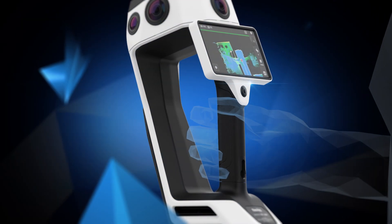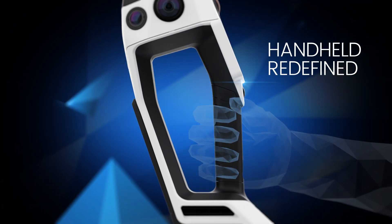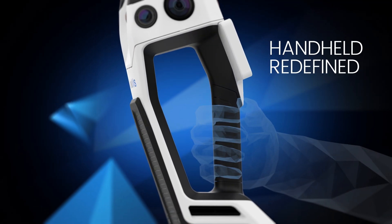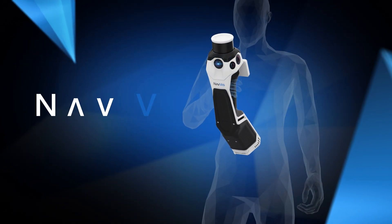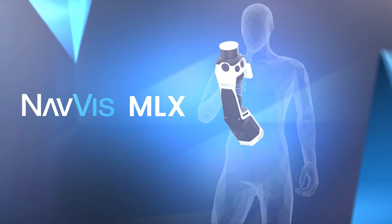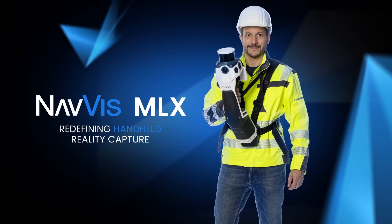Designed for optimal functionality and comfort, Navis MLX's easy grip handle enables flexible scanning with a supporting harness for added comfort. Navis MLX — Redefining Handheld Reality Capture.